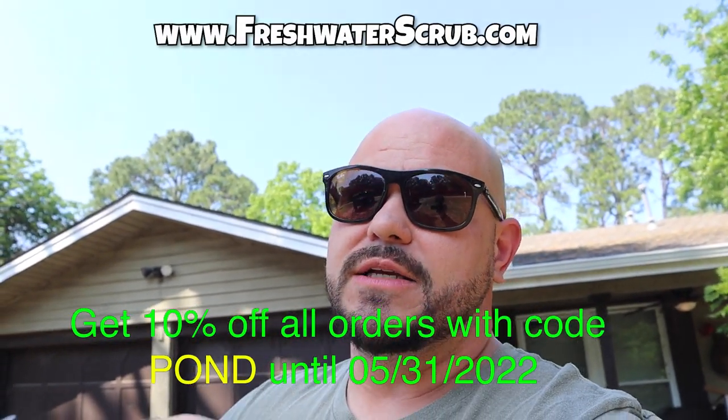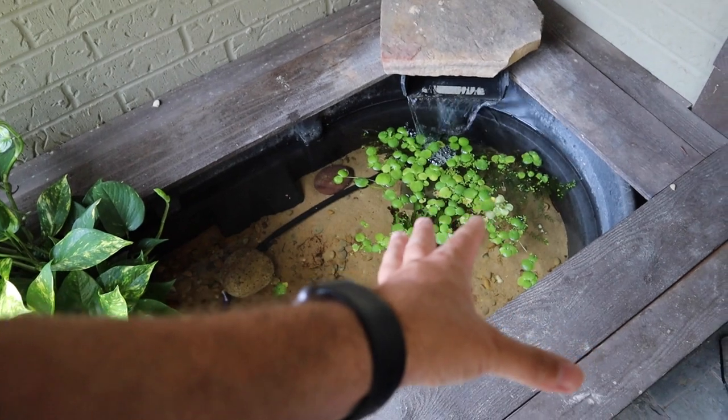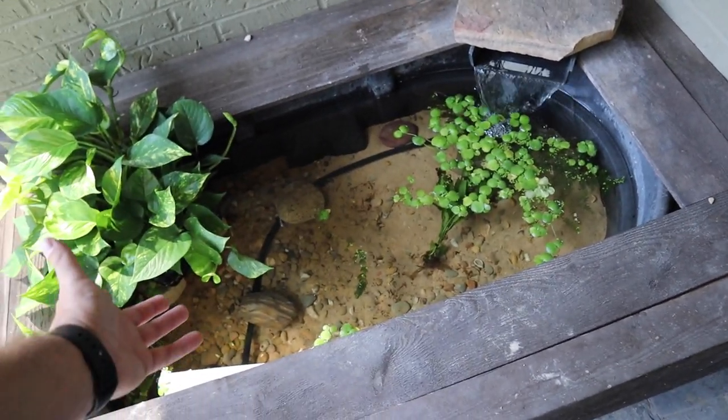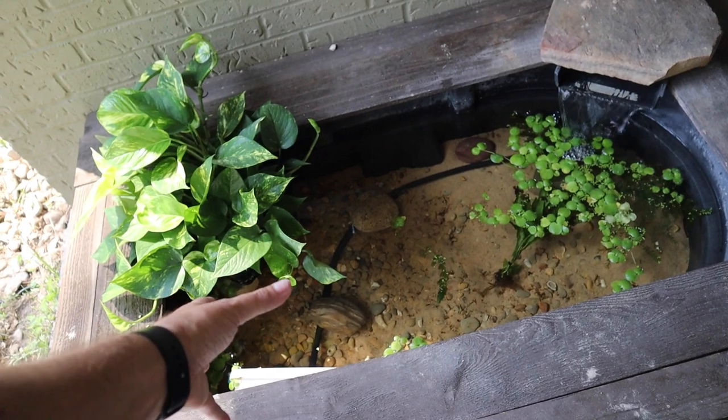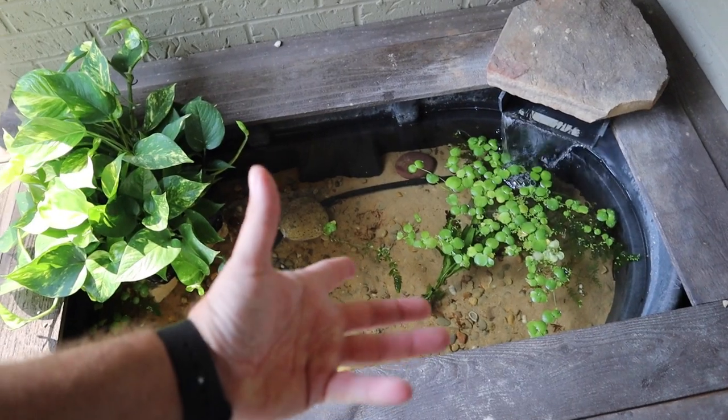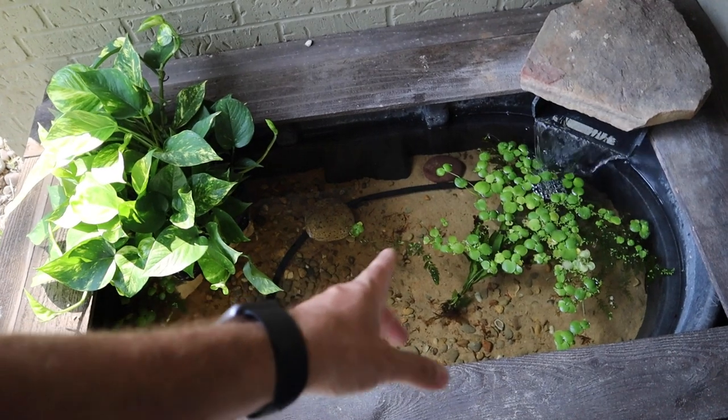The giveaway rules were pretty simple — all you had to do was guess the type of fish I was putting in here. The first person to guess it with an unedited comment was the winner, and you get the choice between a piece of Christopher Scott merch or a $30 plant pack at freshwaterscrub.com. There are many different great fish options that could go in this pond — guppies, mollies, swordtails, rice fish. We could even put angelfish in here. Anything tropical and colorful could really survive and thrive. But we're going to put a specific type of fish in here today, so let's go out and pick some fish.